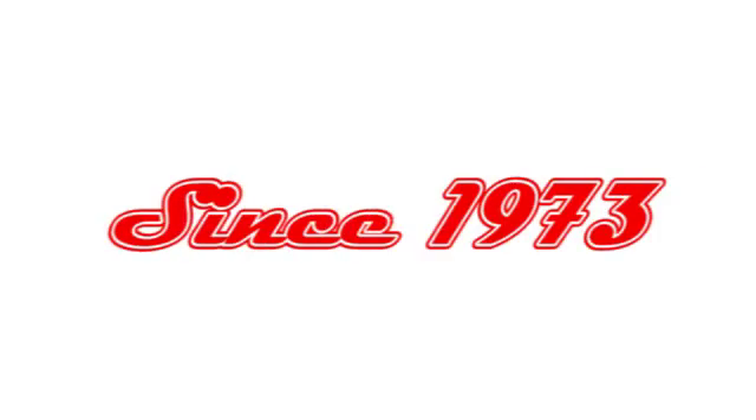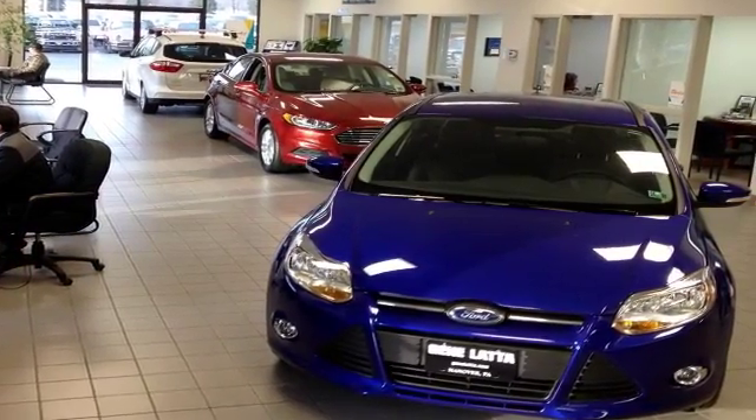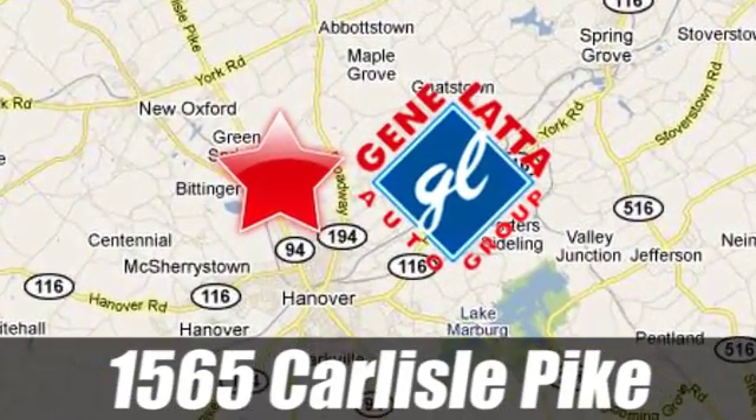Since 1973, family-owned and operated Jean Lotta Ford has proudly served the Hanover area. 1565 Carlisle Pike, just north of Hanover, PA, on Route 94.